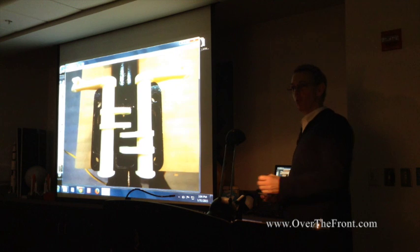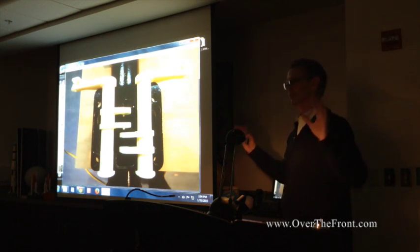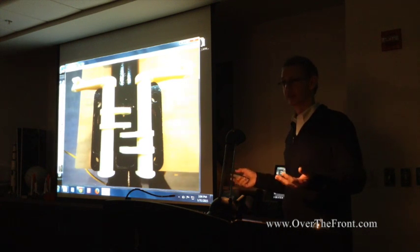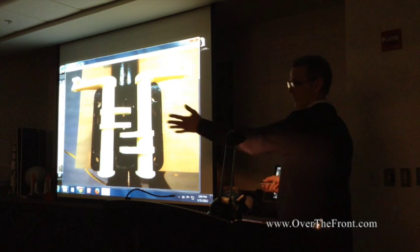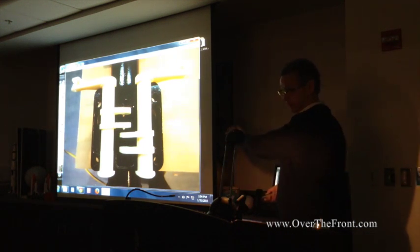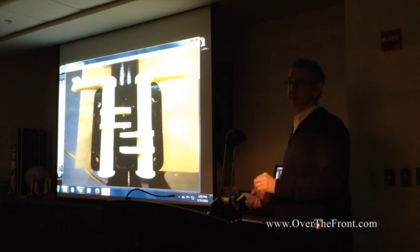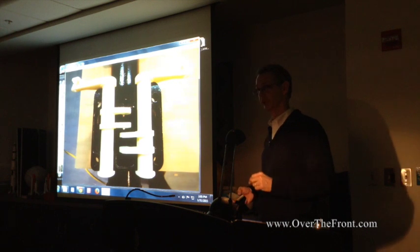If somebody wanted to print these, in theory they could contact me, I could send them the file, and they could find a local provider to print them a full-size D3A rocker arm. As an add-on: many of you may not be aware that GE has been producing compressor blades via sintered metal technology 3D printing for several years now. So the airplane that flew you here could have 3D-printed compressors on it.